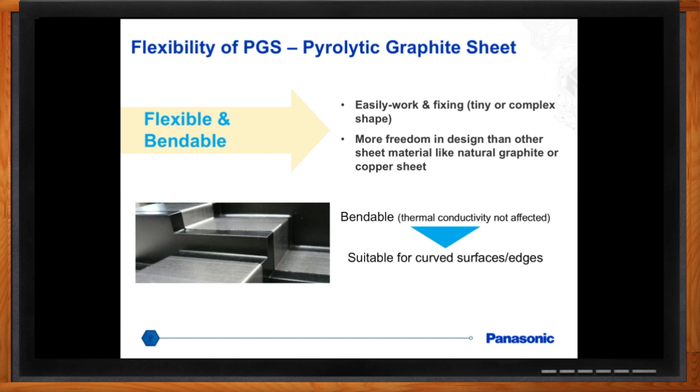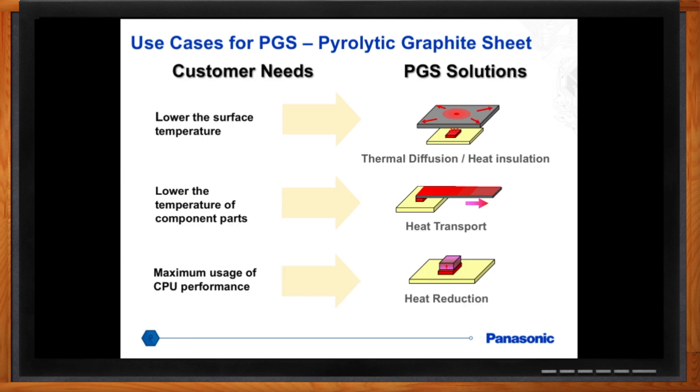It's not a black and white use case scenario, so to speak. One example of using this is thermal diffusion, where you could take the graphite sheet, absorb heat from a heat source, and evenly spread it out. Another case is heat transport, where you're bridging a gap between a heat source and a heat sink, and you could transfer heat accordingly. Another case is simple heat reduction — just driving heat away from a heat source.